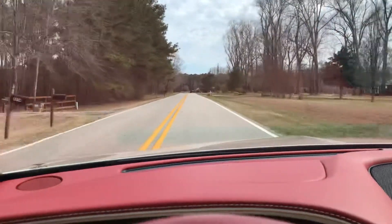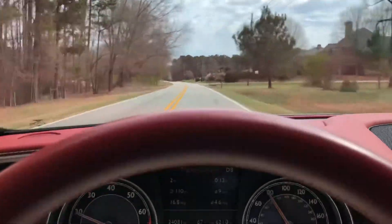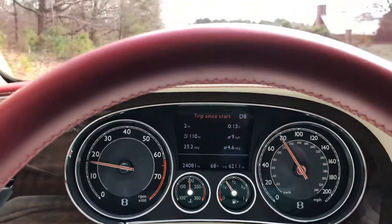Actually breathtakingly fast. Lots of torque, runs down the road perfect. No shakes, no rattles, no rolls.